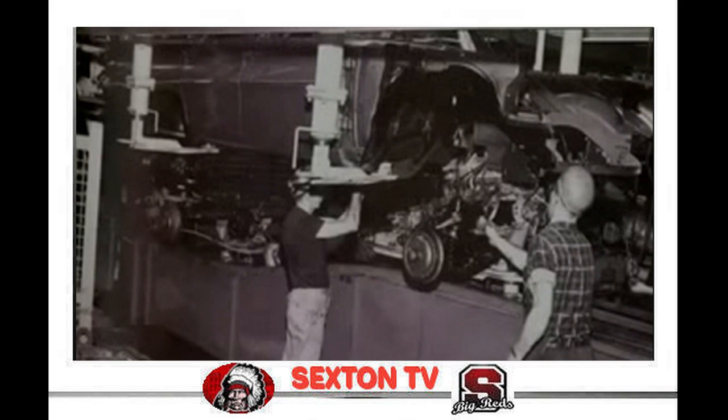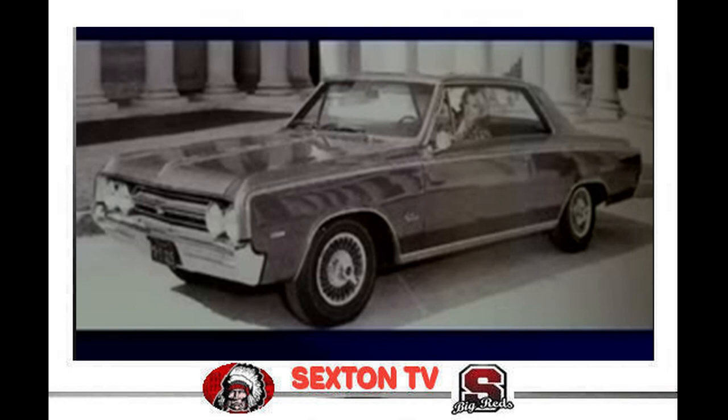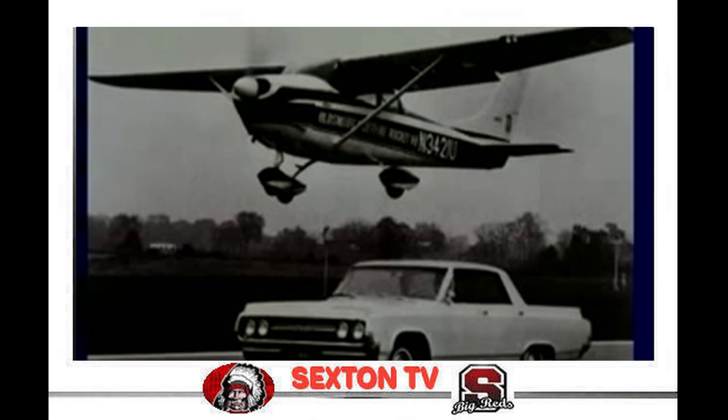Meanwhile, in Buildings 16 and 20, F85 production commenced on June 9, 1960. A Cutlass Coupe edition was added in 1961, and the popular 4-4-2 package debuted in 1964. That year, the standard F85 would grow to intermediate size with a longer wheelbase and frame, and all of its models were then moved to the big car final assembly plant.